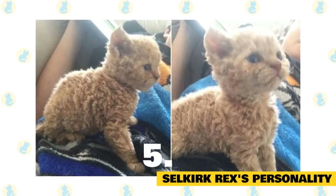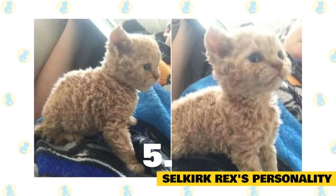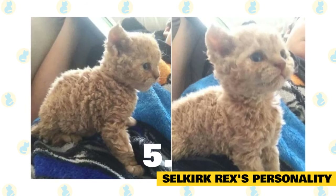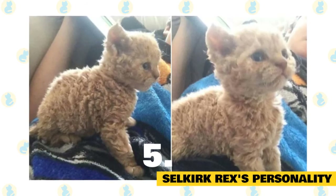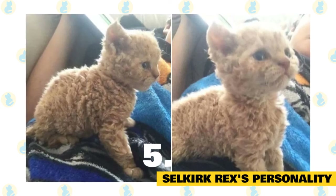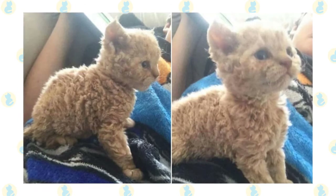Selkirks delight in being embraced and are fond of spending time on their owner's lap, making them perfect companions for older people. They are also tolerant and patient, meaning they are good around children and other pets. Unfortunately, the coat means the Selkirk Rex breed is not recommended for owners who are troubled by pet allergies.